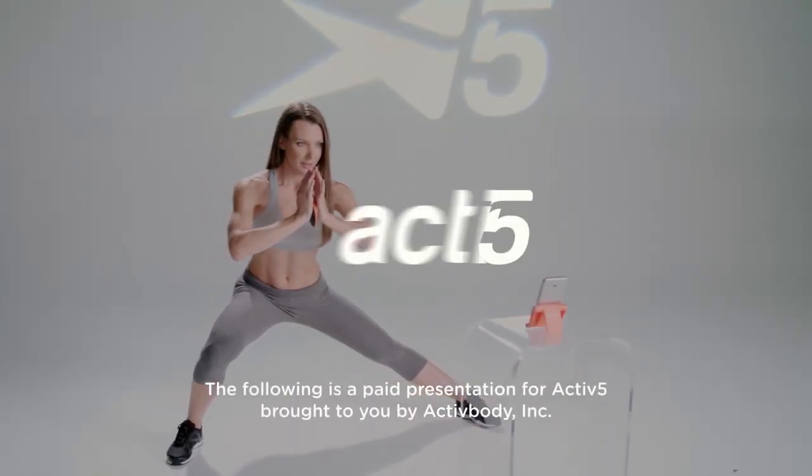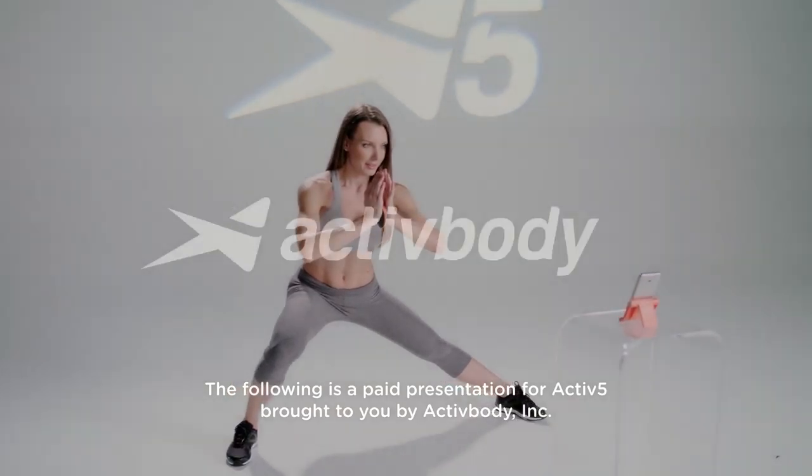The following is a paid presentation for Active5, brought to you by ActiveBody Incorporated.